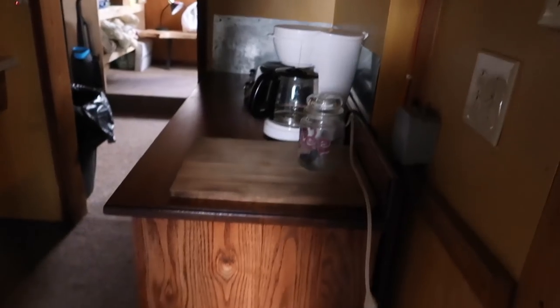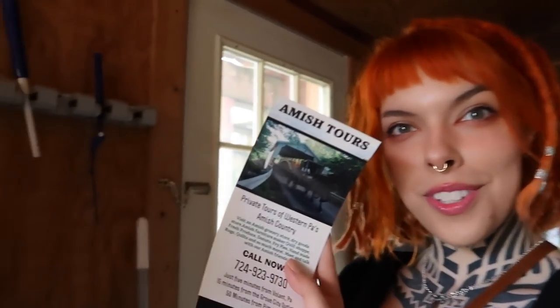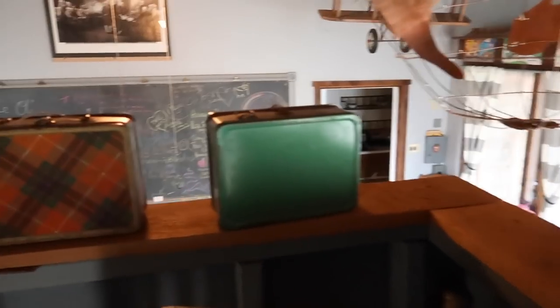I don't know a ton about schoolhouses, but let me know in the comments if schoolhouses typically have an upstairs — because this one has an upstairs. The bathroom is kind of just a shower. Then you come into the kitchen, which is nothing too special. Schoolhouses probably didn't have kitchens. There are Amish tours and all these vintage lunchboxes.